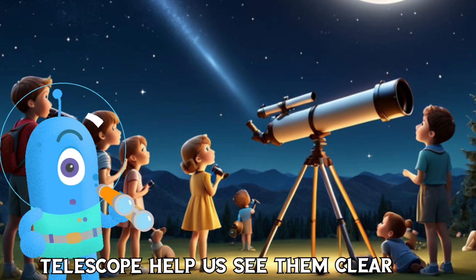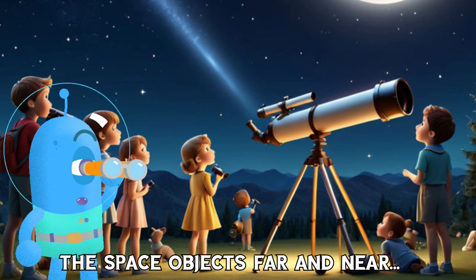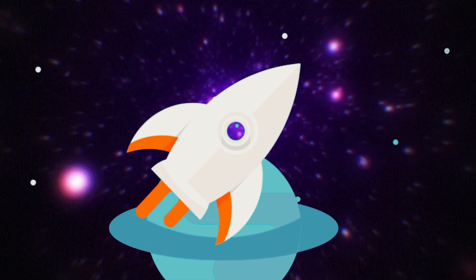Telescopes help us see so clear, the space objects far and near.